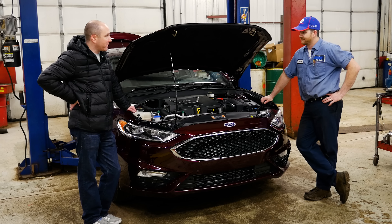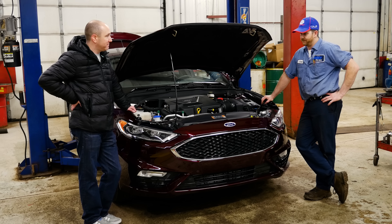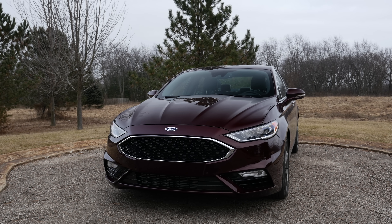This is the 2017 Ford Fusion Sport. We talk about this a lot — cars that have the sport badge. What does that usually mean?